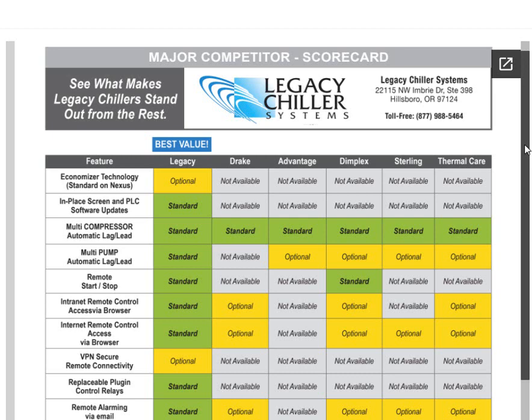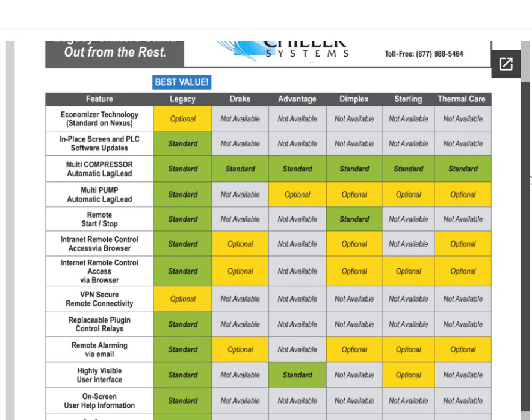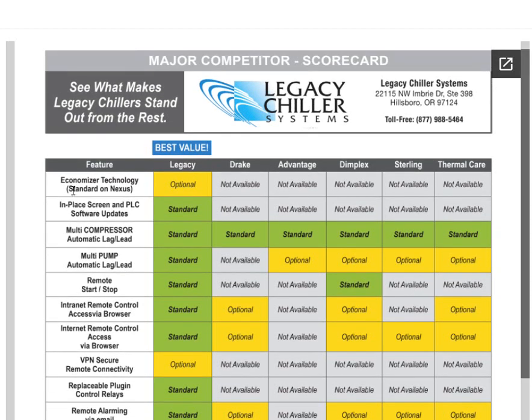The following day after a quote goes out, our system will automatically send a very short survey to our clients. We trend that data for two reasons: one is to develop the scorecard for shopping purposes to help our clients, and the other is for product development, because we always want to make sure that we have features on our chillers that are important to our customers.